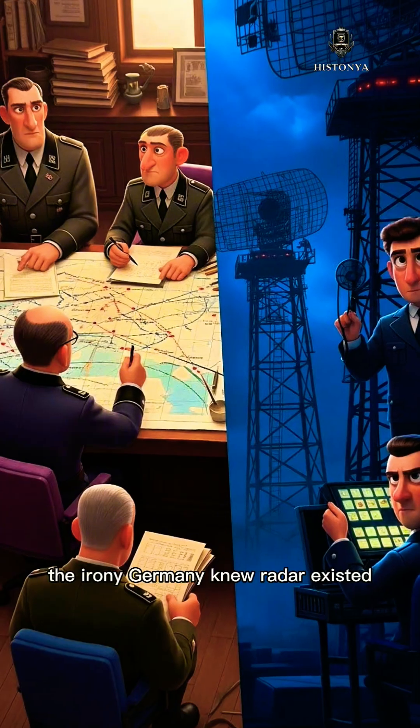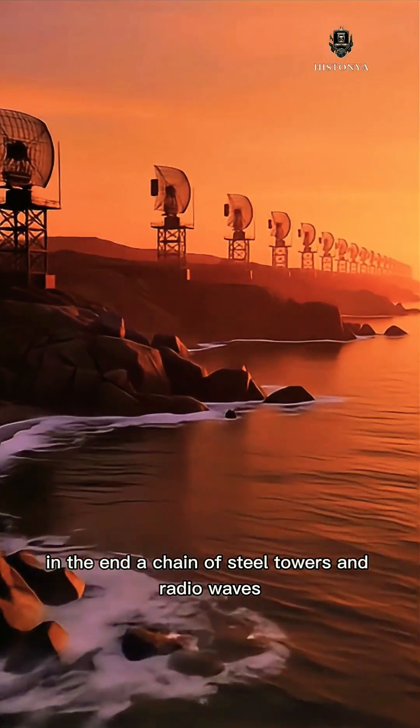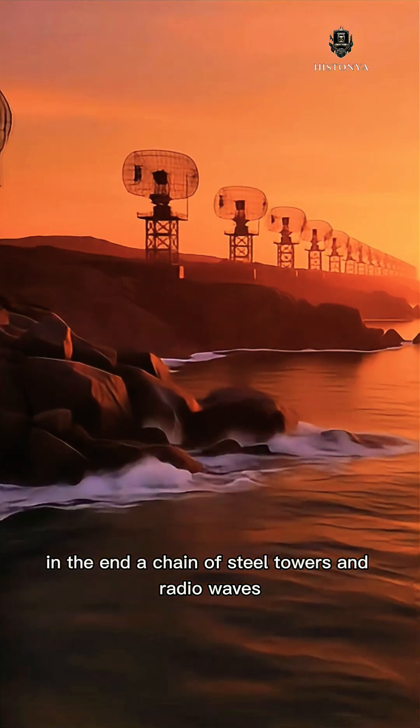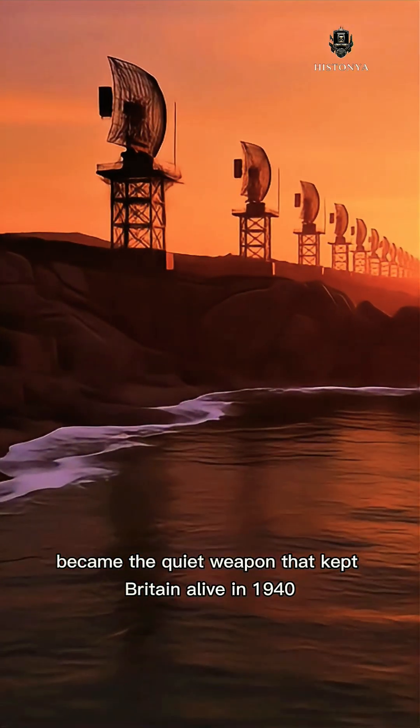The irony? Germany knew radar existed, but underestimated its impact. In the end, a chain of steel towers and radio waves, not sheer firepower, became the quiet weapon that kept Britain alive in 1940.